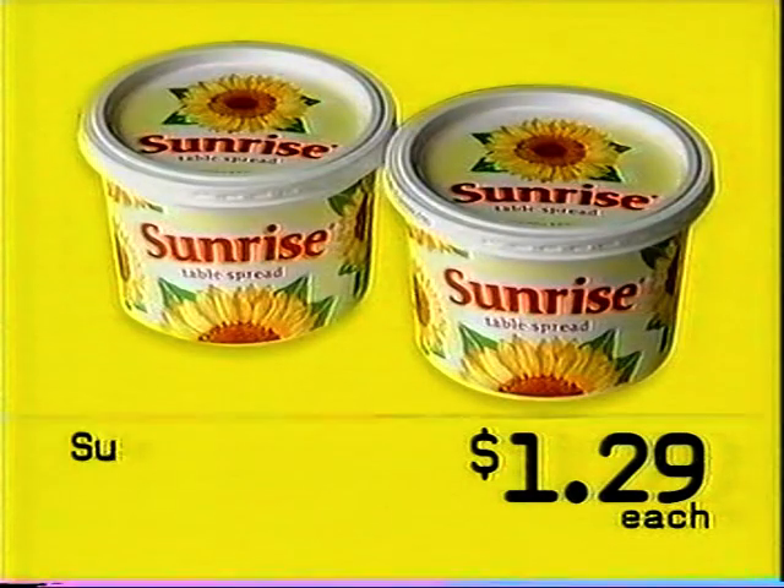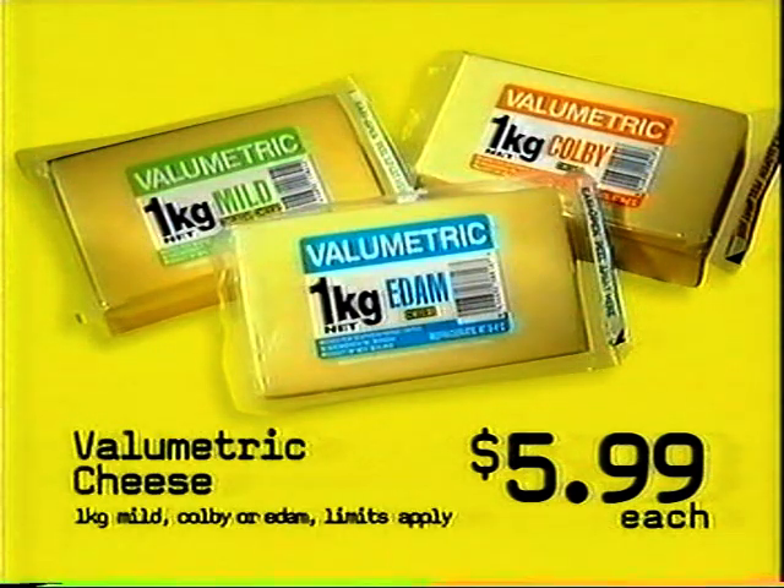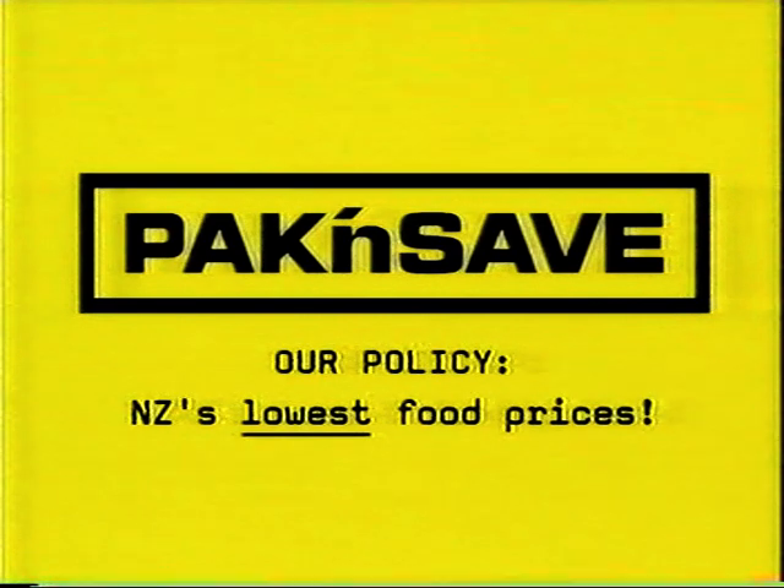Even lower food prices — bet on it at Pack and Save. With Sunrise Table Spread down to a low Pack and Save $1.29, and Valumetric Cheese 1kg varieties now only $5.99 each. Pack and Save — our policy: New Zealand's lowest food prices.